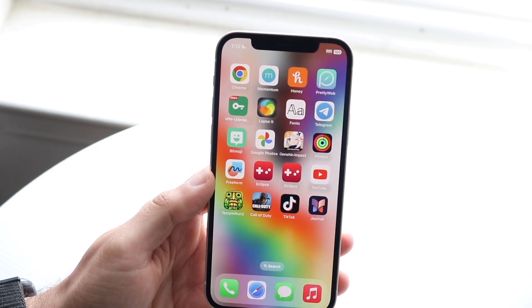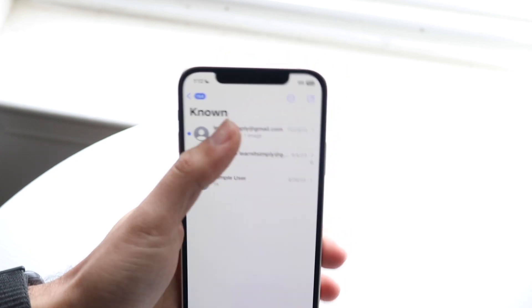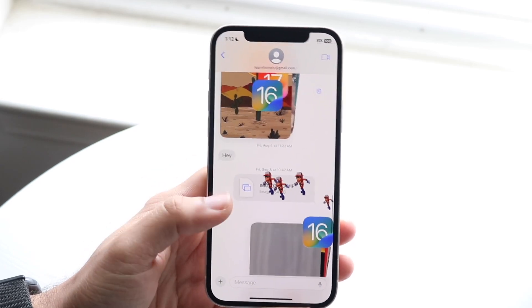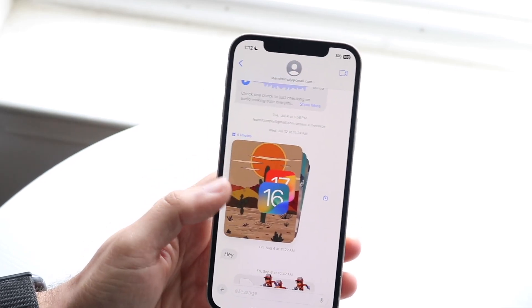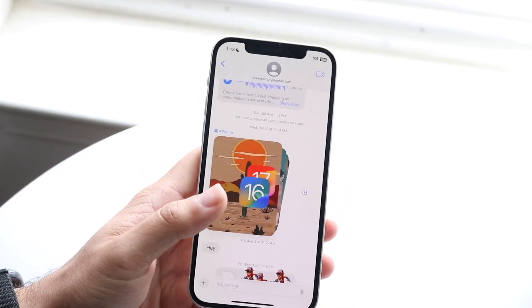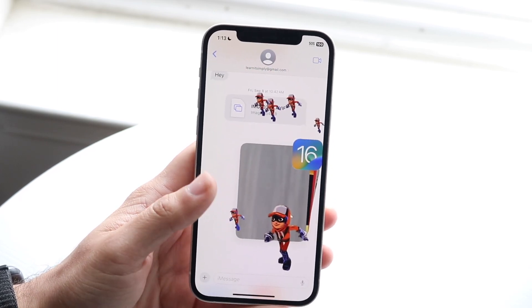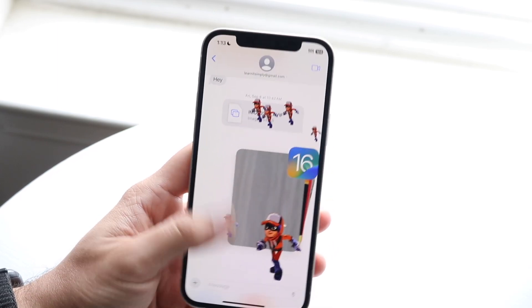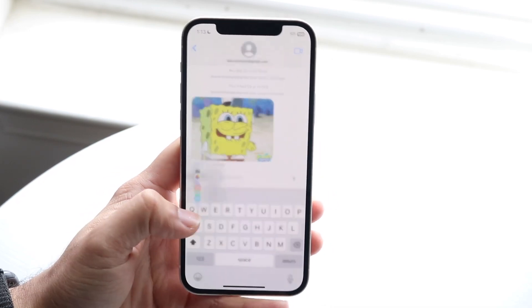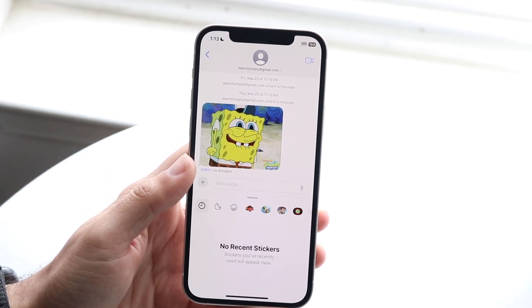Messages got some cool improvements as well. Within iMessage you now have the ability to use a catch-up arrow — so if there are new messages at the bottom in a live group chat, a little arrow pops up on the side that you can click to jump down. There are also new sticker options, Memoji got a little update, and Apple added new security measures, which is great to see.